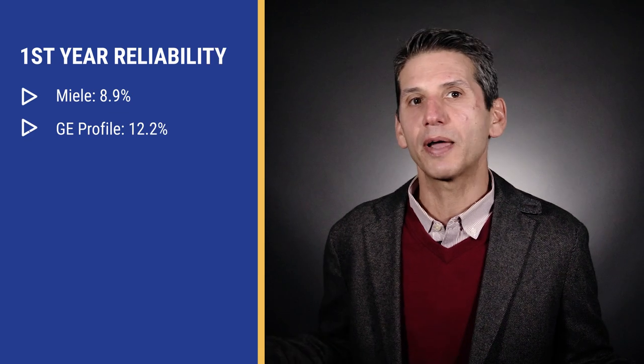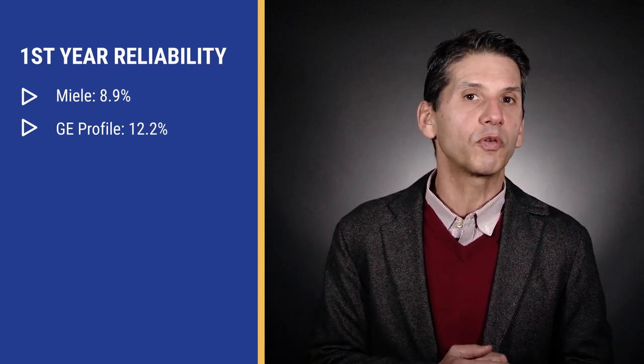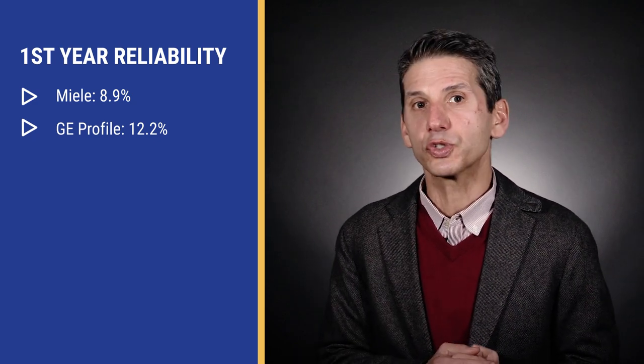Miele has the advantage on first-year reliability: 8.9% versus 12.2% for Profile in the first year. Last year was Profile's first year with this dishwasher, so I expect next year to improve. Also, GE's service department is the best in the industry when you have a problem, as they actually have a robust service department — which is important if you're buying from a store without service.